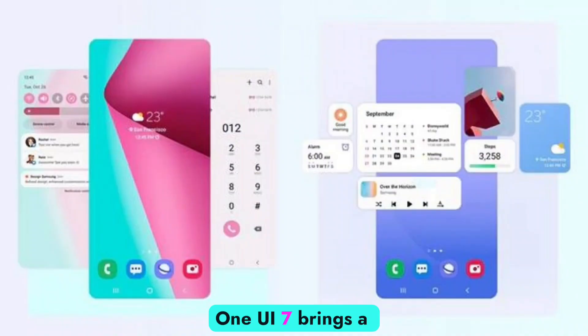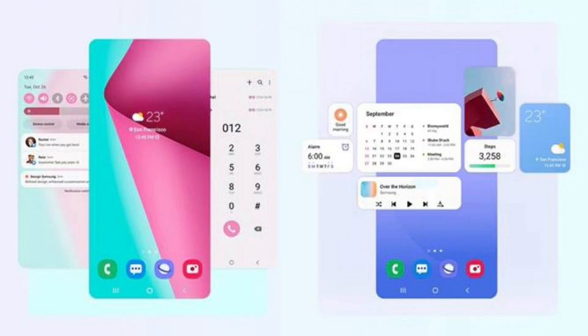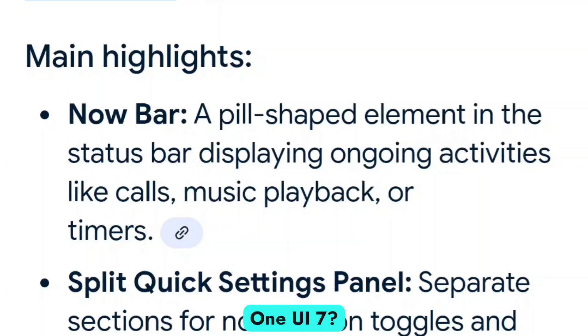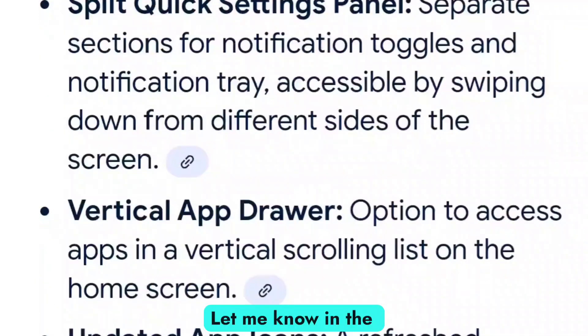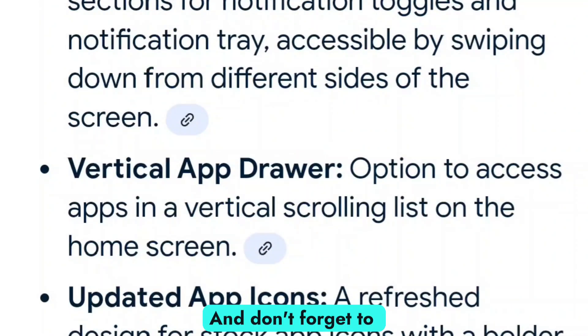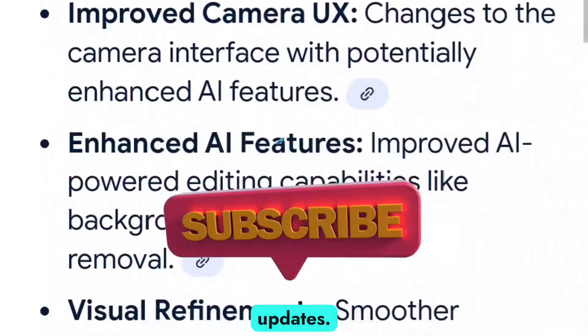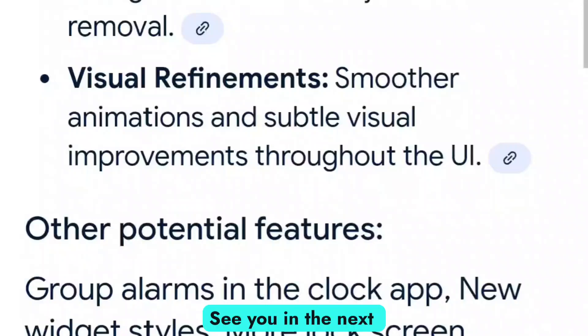One UI 7 brings a cleaner design, better security, and AI-driven performance enhancements. If you own a compatible device, this update is a must. Samsung is taking One UI to new heights, making your Galaxy experience even more enjoyable. What feature are you most excited about in One UI 7? Let me know in the comments, and don't forget to like, subscribe, and hit the bell icon for more tech updates. See you in the next video.